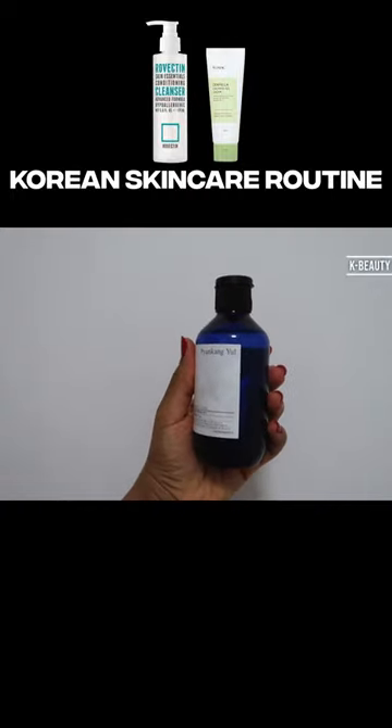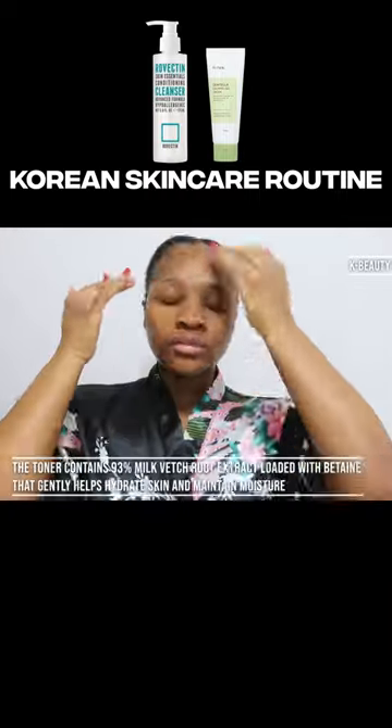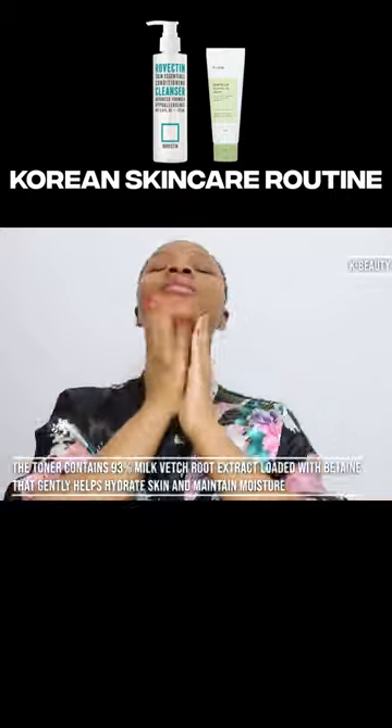Next, I use the Pyeongkang Neol Essence Toner. The toner contains 93% milk veg fruit extract loaded with betaine that gently helps hydrate skin and maintain moisture.